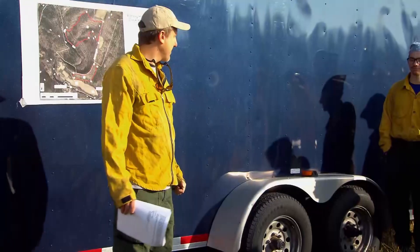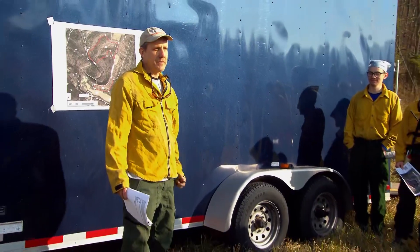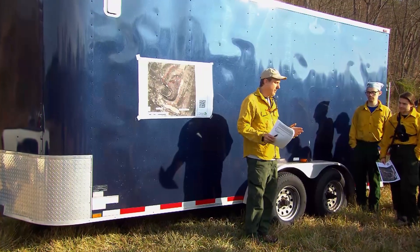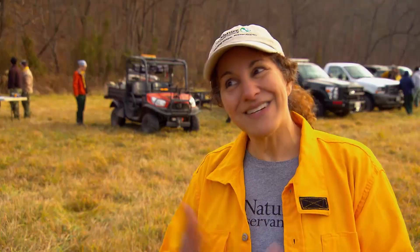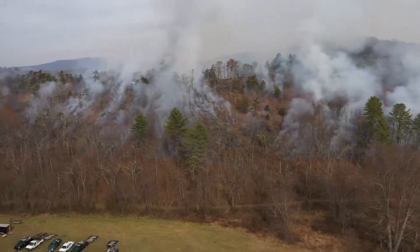Good morning everyone, my name is Gabe Cahalan, I work for the Nature Conservancy. I'll be the burn boss for today. Our objectives are to have a light burn, clear the leaf litter, and provide more room for some of the rare plants that occur on the shale barren. Fire is a natural process just like rain — we've always had fire and we always will have fire, and we're very careful about how and where we do this.